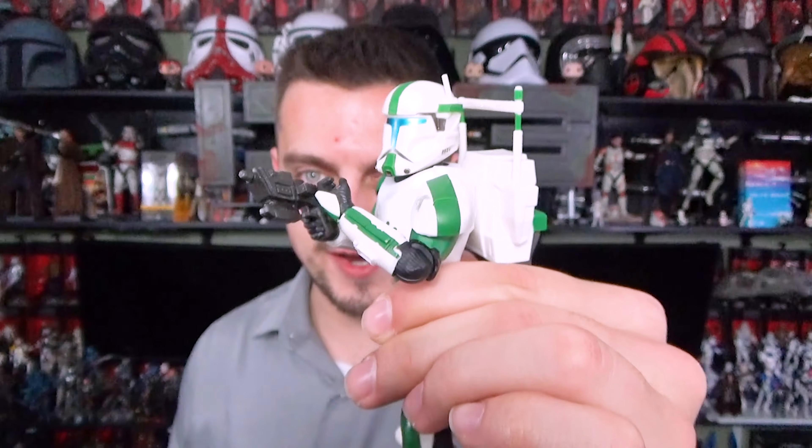To conclude the Empire Strikes Back 2-pack of retro TVC figures, we have Zuckuss and 4-LOM. Similar to the actual release of these figures when Empire Strikes Back came out, the names on the card backs are reversed. No, this is not a Hasbro issue — it is a callback to that very historical moment for Star Wars.